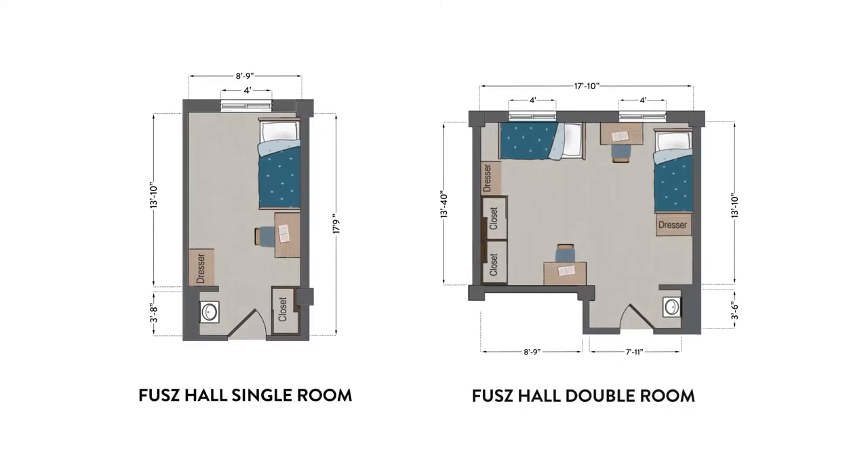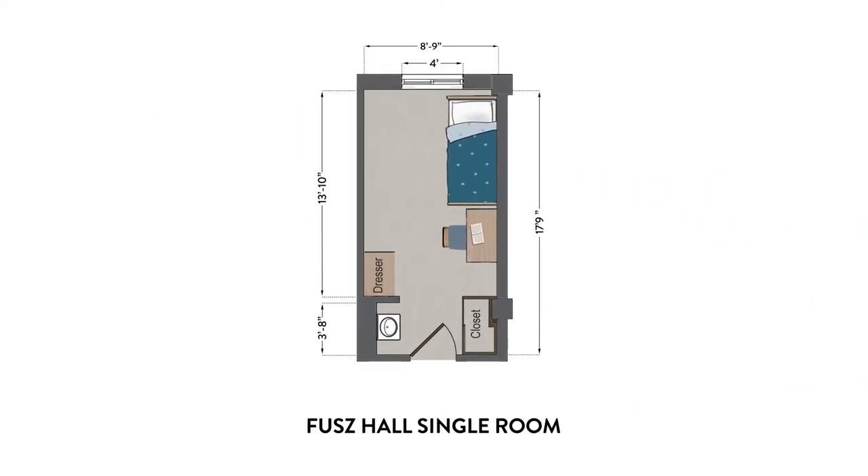Fuse Hall has several different floor plans. Let's take a look. Single rooms are a popular choice. They come with an extra-long twin bed with a memory foam mattress, a dresser, a desk with several drawers, and a desk chair. Each room also has a sink with a medicine cabinet and a large closet with plenty of storage.